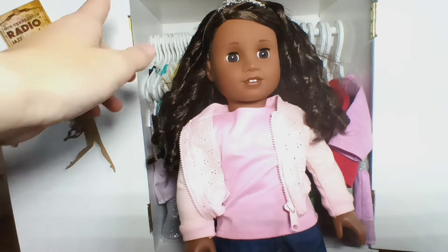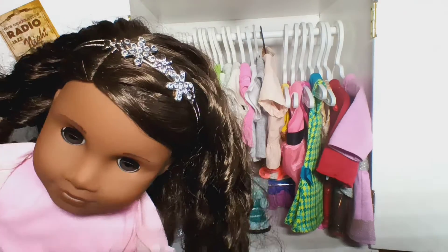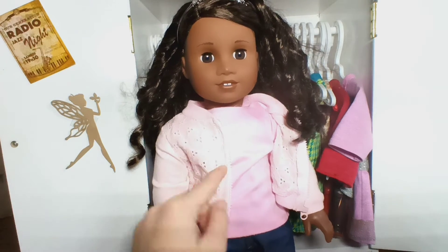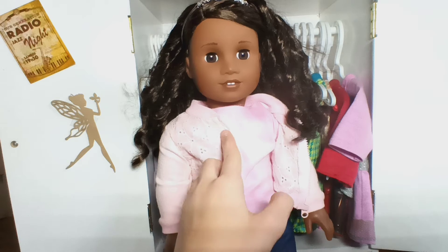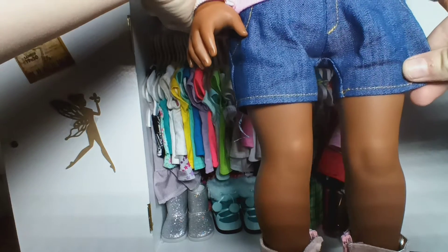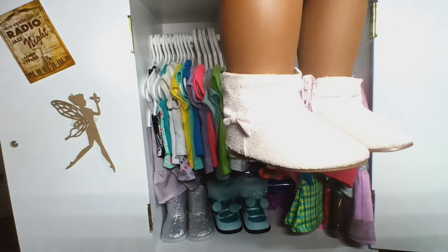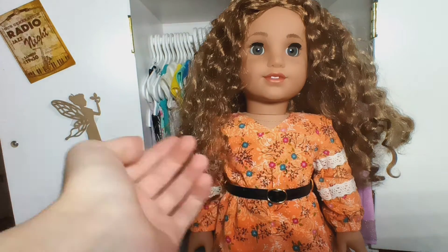Next up we have Gabriella and she is wearing a little headband with some flowers and rhinestones in it. She has a pink short sleeve shirt and a pink zip-up jacket — this is from Our Generation by the way — it has little details on the side. Then she has some jean shorts and these little pink boots and I think they're really adorable.